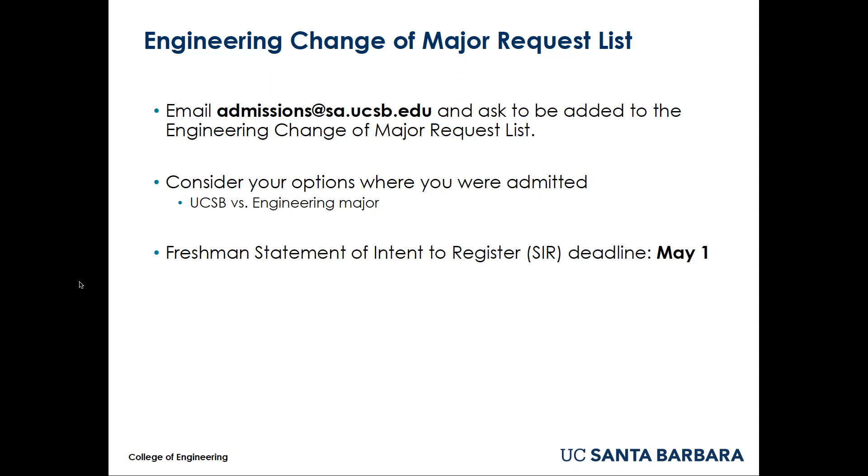If you were admitted to your first choice engineering major at another school and being in that major is very important to you, you should attend that other school. If you are excited to attend UCSB and you have found a major outside of engineering you would be happy with, then we are very happy to welcome you to UCSB.